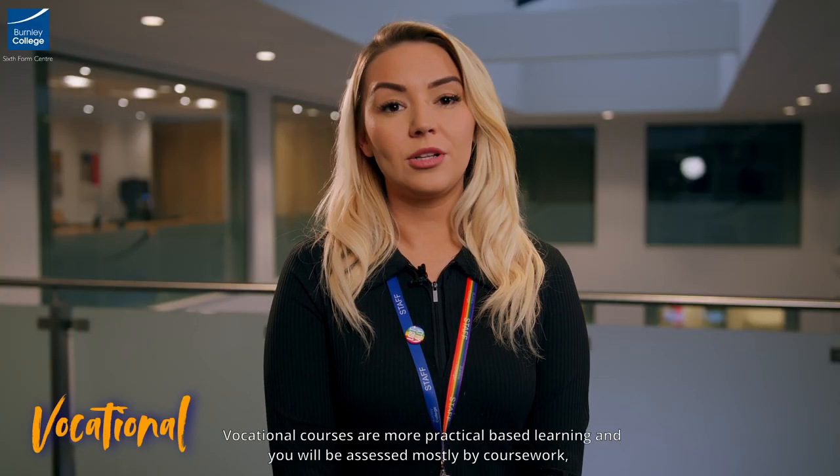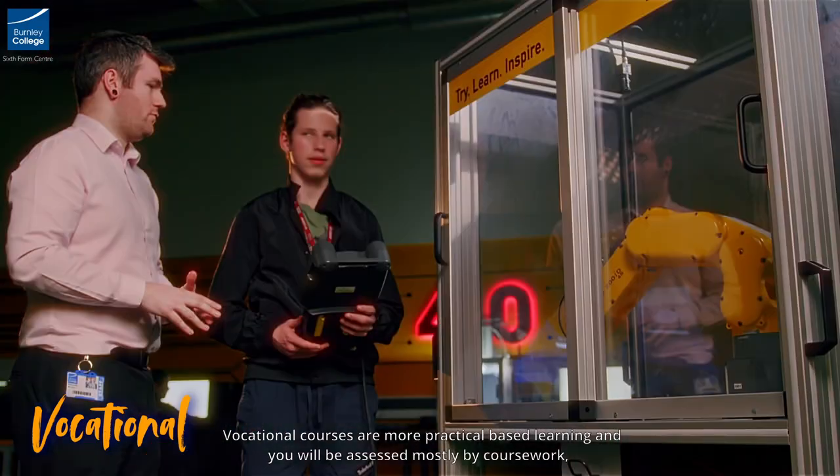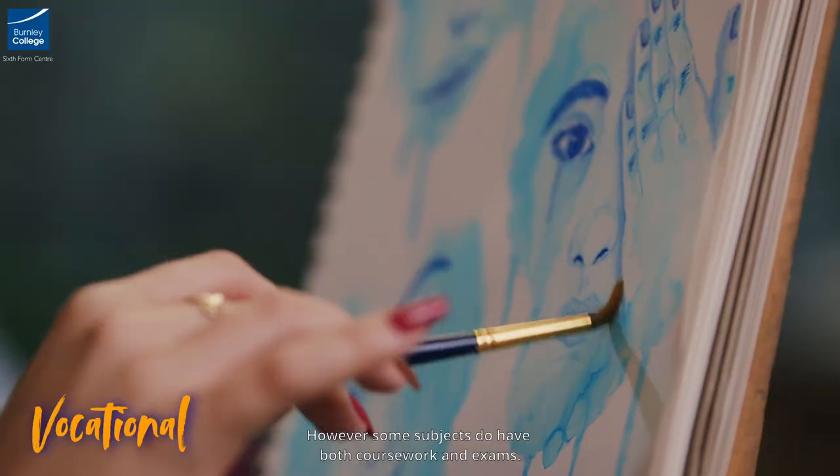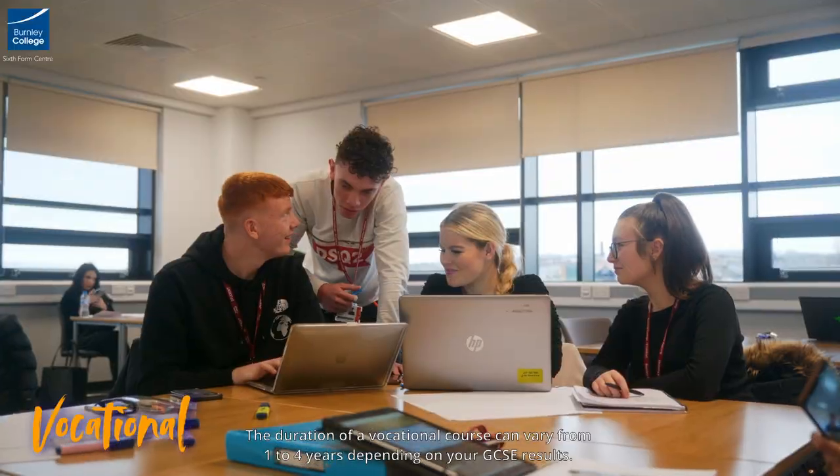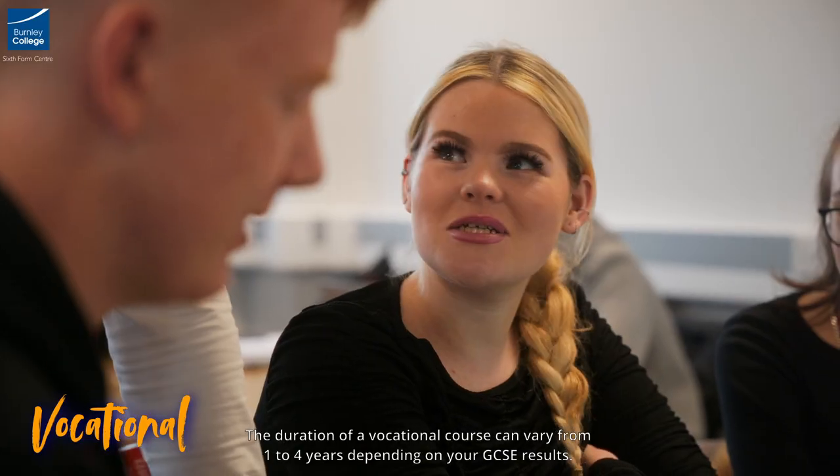Vocational courses are more practical based learning and you'll be assessed mostly by coursework, however some subjects do have both coursework and exams. The duration of a vocational course can vary from one to four years depending on your GCSE results.